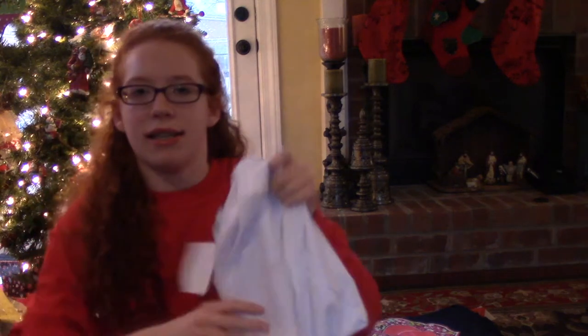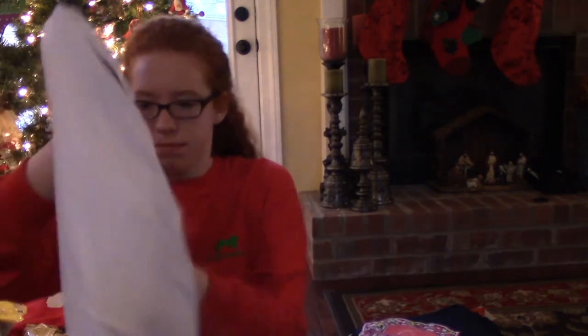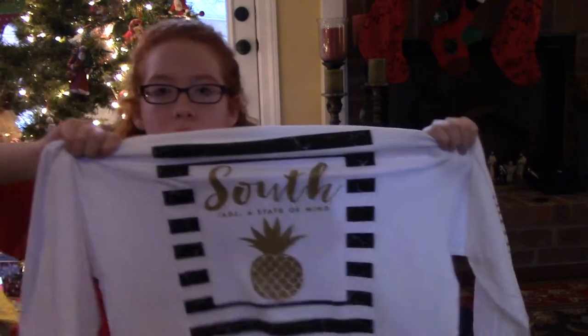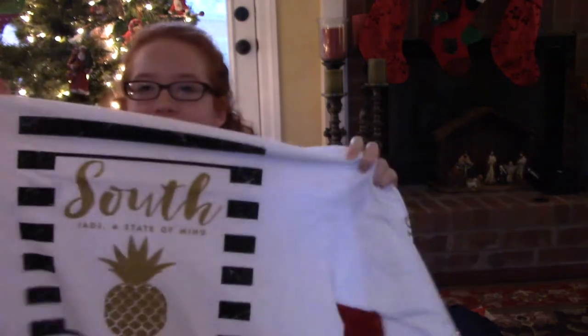The next thing that I got is this Simply Southern long sleeve. On the side sleeve it says Simply Southern, and on the back it has a black and white striped design with a golden pineapple. It says 'South' on the top and then it says 'adjective: a state of mind.' I absolutely love that.